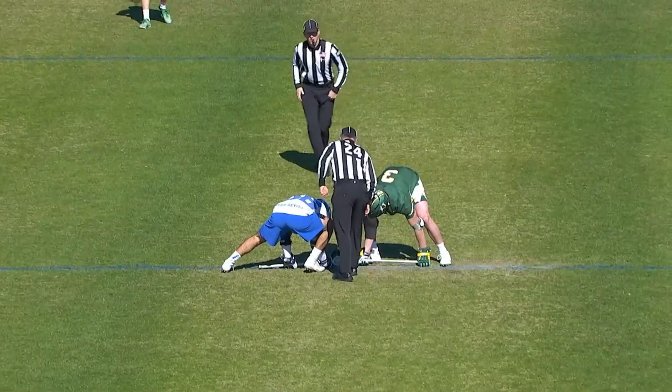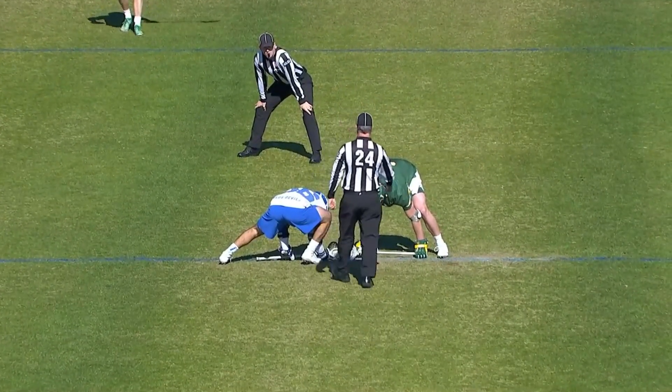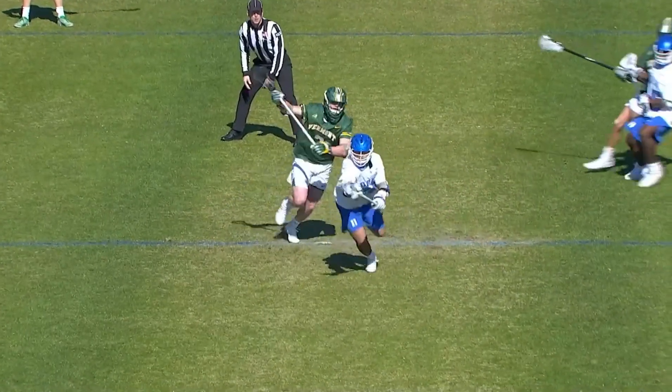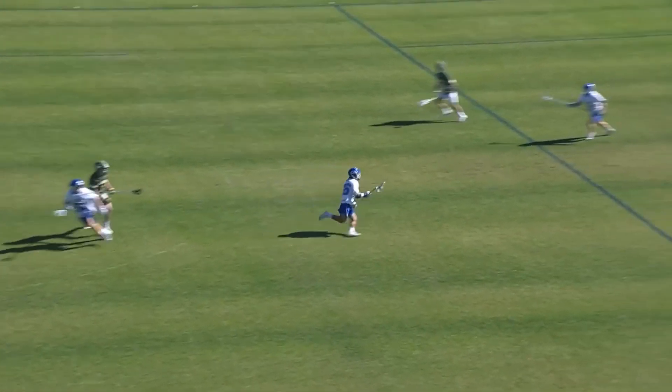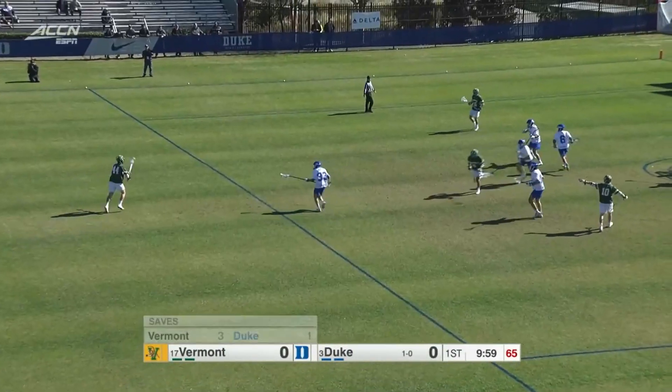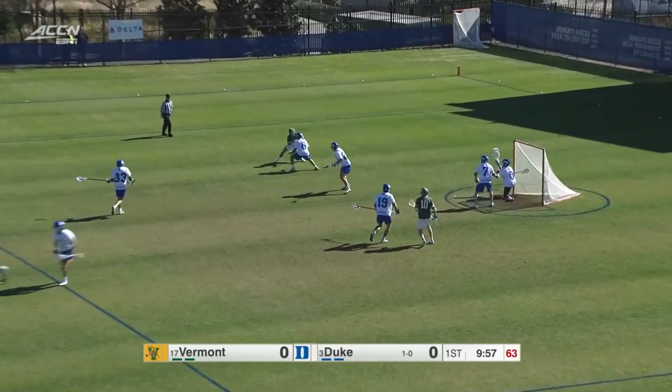The Blue Devils are set up for an exciting game. It's going to be a very interesting matchup at the face-off X. Jake Naso and Tommy Burke, as Naso wins it right away. Duke has the opening possession in the home white uniforms. And Cornell already with three saves for the Catamounts.